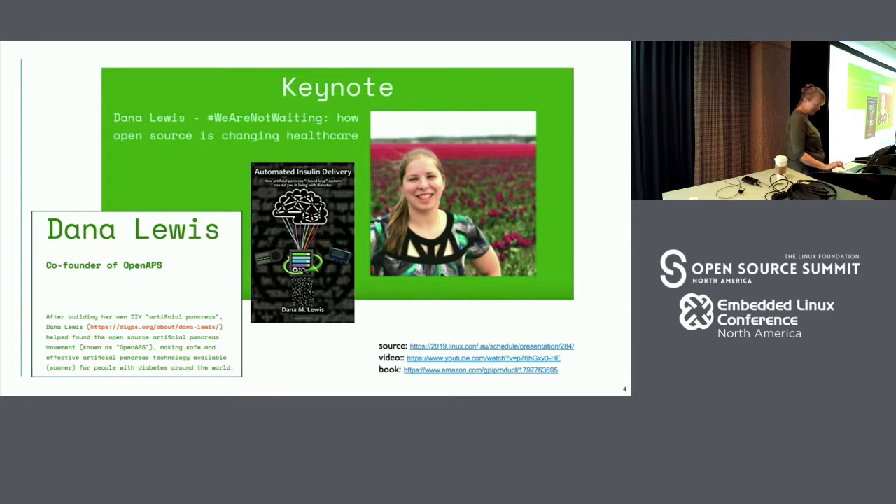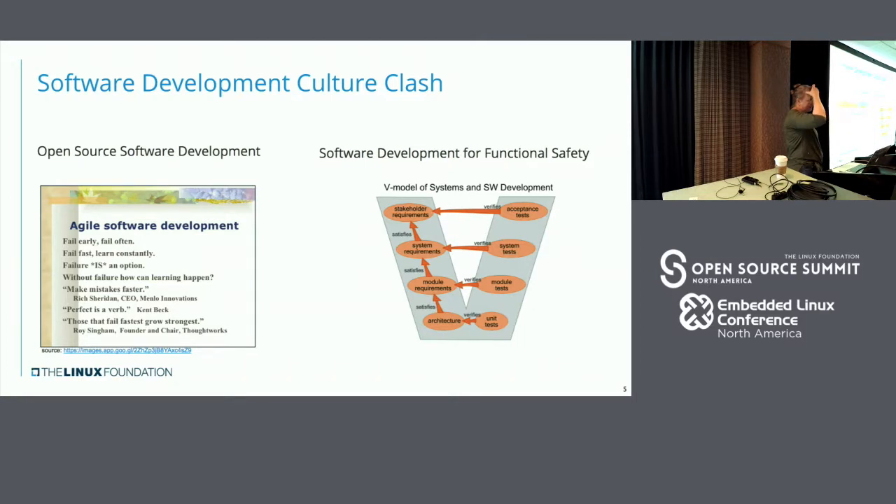I started thinking about the safety side more and more. It's pretty clear we also have a bit of a culture gap that kicks in right now. Open source software developers are very much in the fail fast, fail early, fail often, iterate, make it better mindset — that's where all the innovation is coming from. When we're actually going for functional safety, we have a very rigid process of defining a system, looking at things in the context of the system. So there's this culture clash that sort of emerged in the minds of software developers.